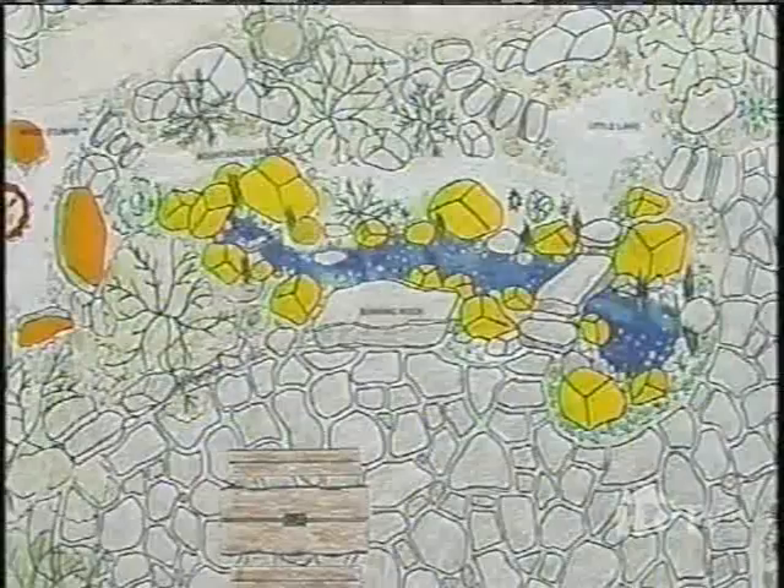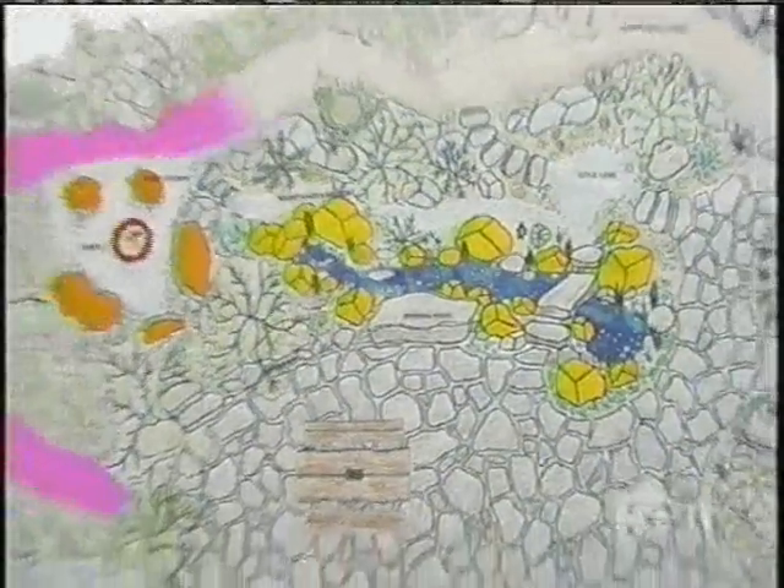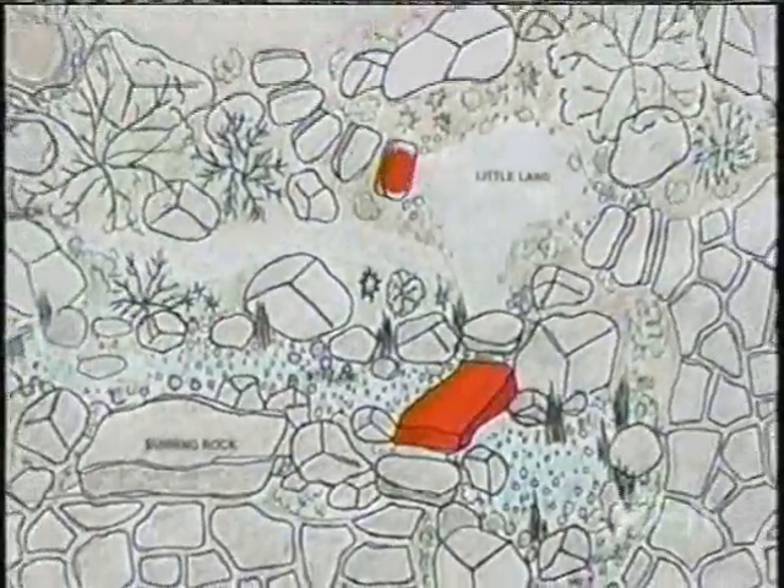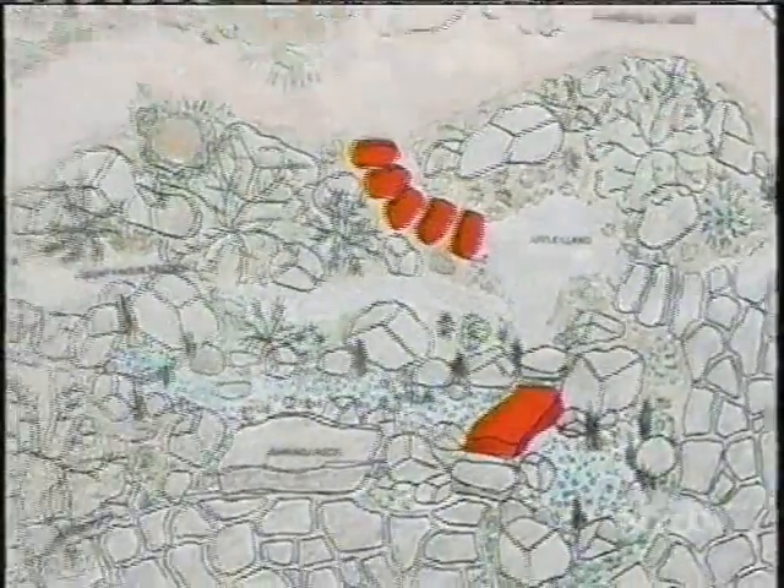Different elevations of rock will create a miniature mountainous region with a stream and waterfall flowing through it, and a little road or pathway surrounding it. A bridge comes over and then some rock steps come down to meet the little road.